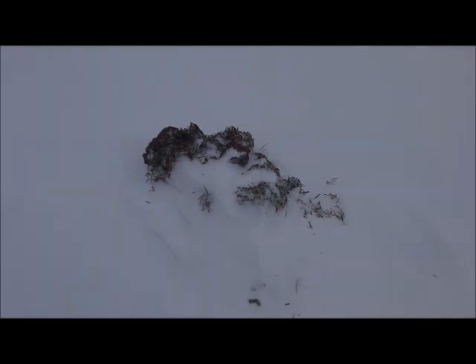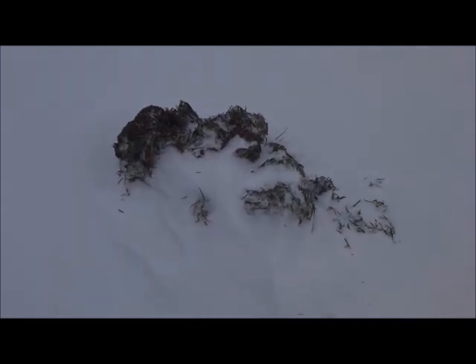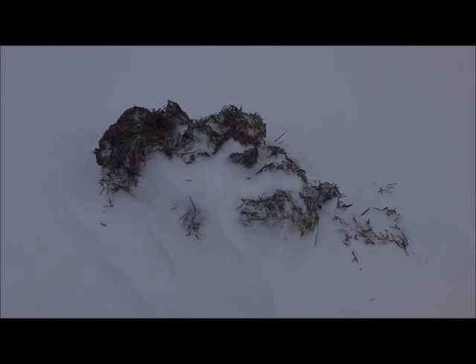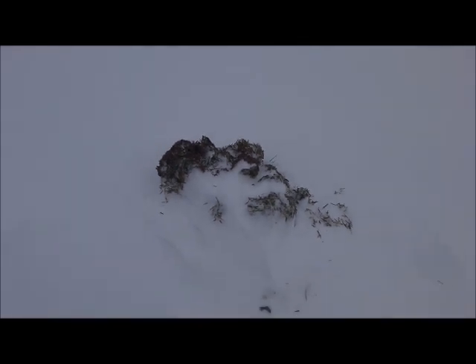Muskrat hole is still there. Looks like he hasn't been up for a good while. Big bundle of grass left there. That's from the muskrat hole that we were at in the previous video a while back, so just had to show you it again.